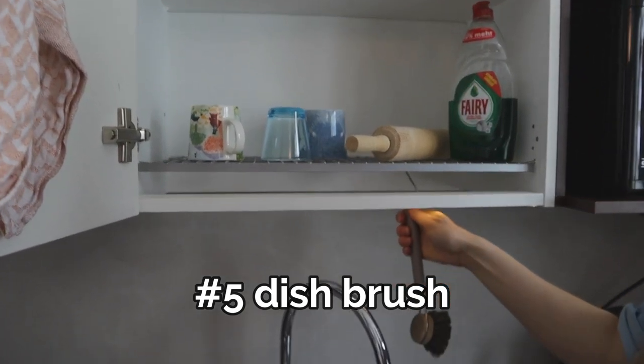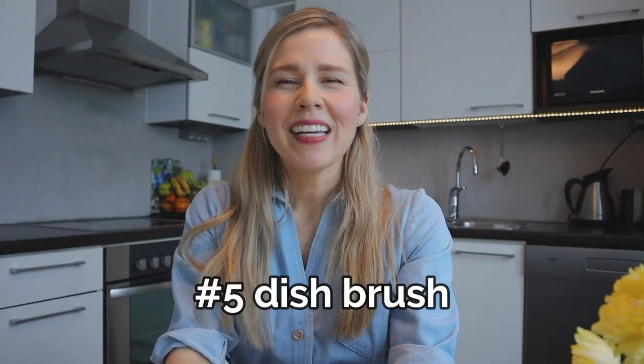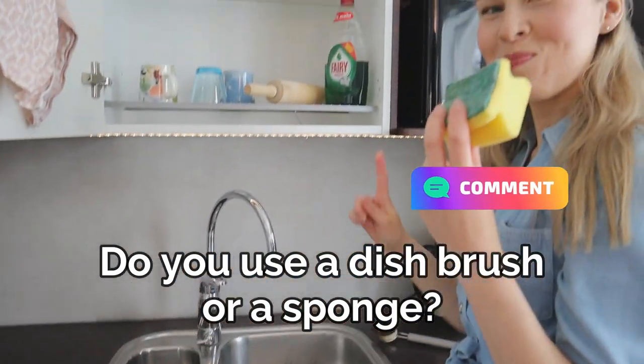Another thing that just makes sense for a Finnish person is the dish brush. I want to know — please do let me know in the comments — do you use a dish brush or a dish sponge? Because when I have been living in Europe, in many countries we use a sponge. In Finland we use a brush, and this makes sense in my opinion because if you use a brush you don't get your hands as wet when doing a quick wash.